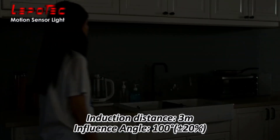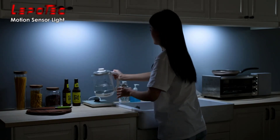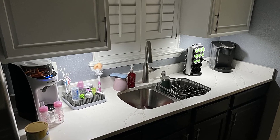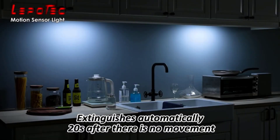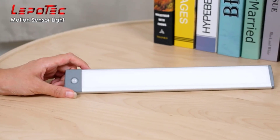These lights are ideal for a wide range of applications, including bedrooms, closets, cabinets, basements, garages, and more. With our two-year quality assurance, you can feel confident in your purchase. If you have any questions or concerns, please don't hesitate to contact us for assistance. Experience the convenience and energy efficiency of our LED closet lights today.